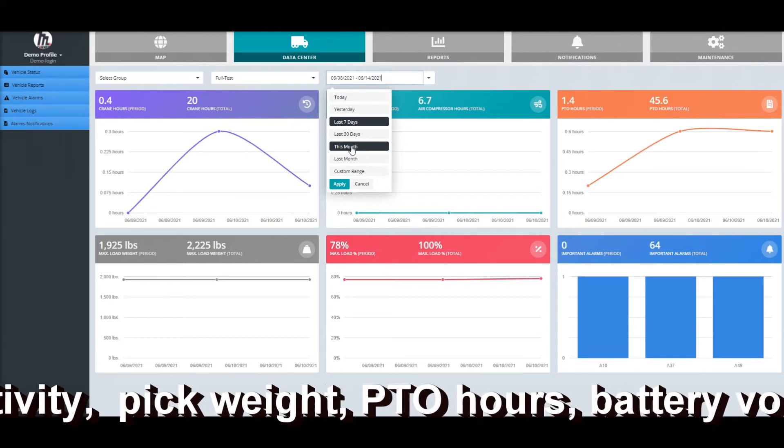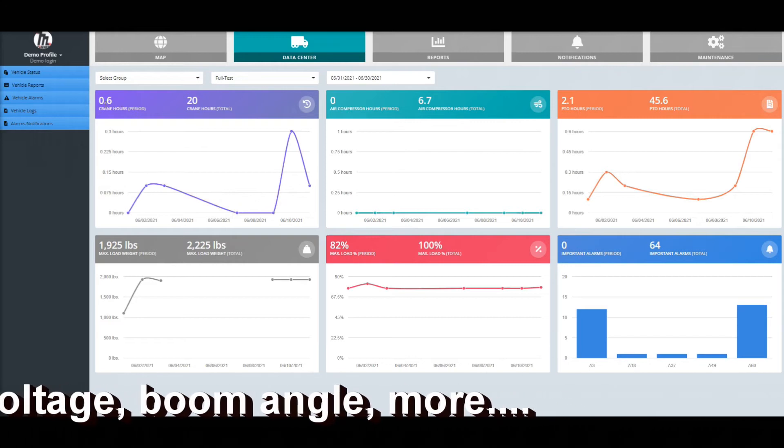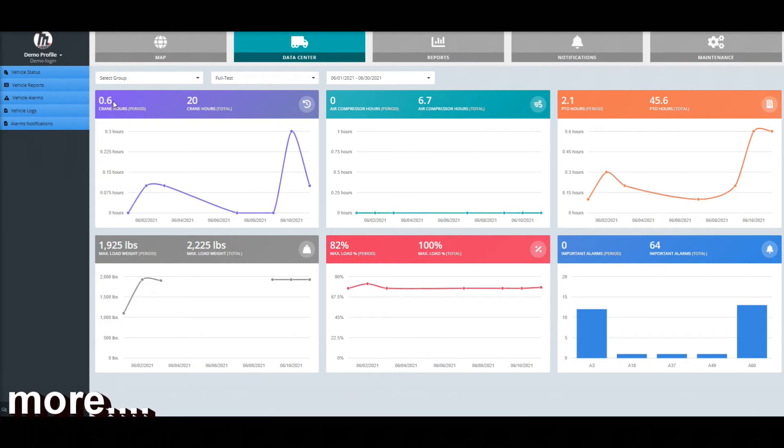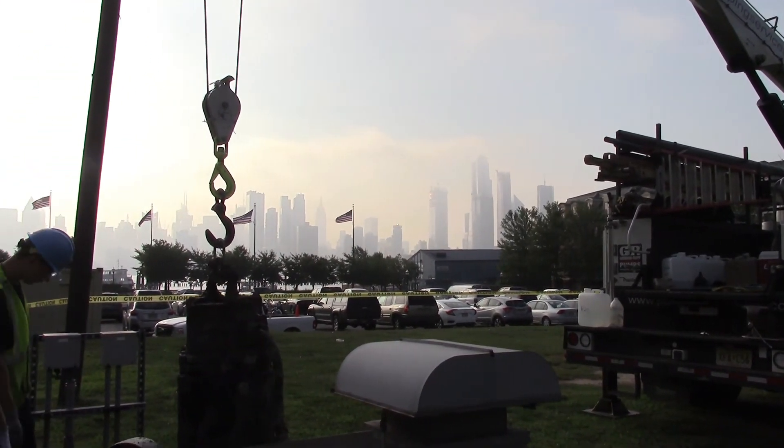Alerts can be set when equipment needs attention, and we continue to partner with other vendors to add data on their products, like APUs. Maintainer Connect is also designed to integrate with other popular chassis telematics platforms.